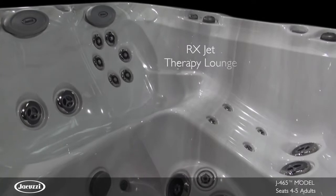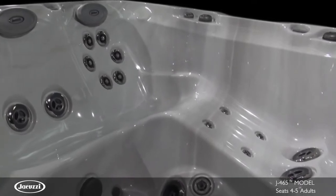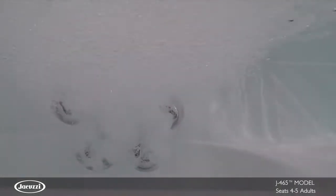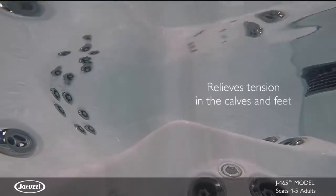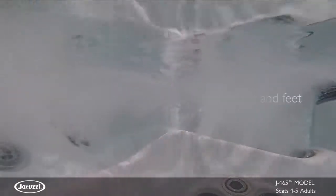The RX Jet Therapy Lounge Seat in the J465 features a ring of RX jets that target the large muscles of the back with a Swedish-like hydromassage. This lounge also boasts jets that deliver a spiral stream of water that relieves tension in the calves and feet.